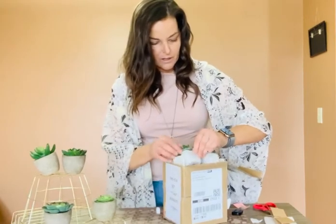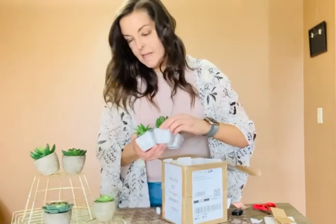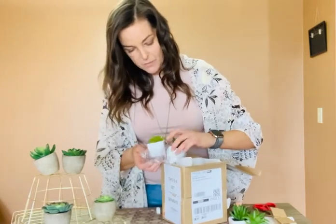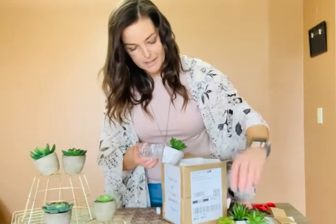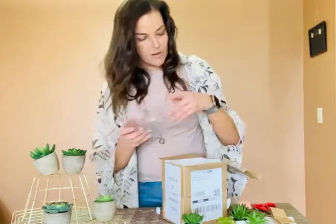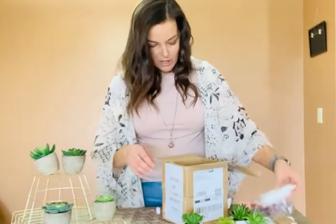These ones are not coming out very easily. The ones I got previously did come out very easily and they felt really real. Touching these ones, they actually feel more real. When I first opened the box and saw some dirt around it, I kind of thought they were real succulents.